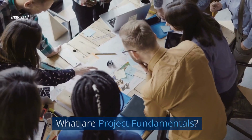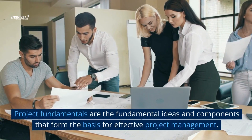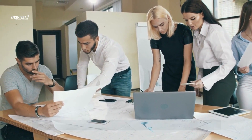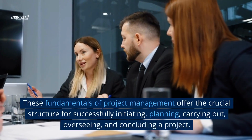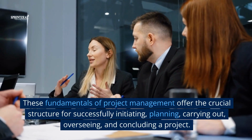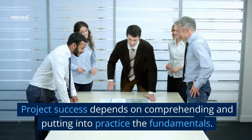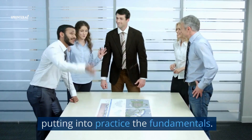What are project fundamentals? Project fundamentals are the fundamental ideas and components that form the basis for effective project management. These fundamentals of project management offer the crucial structure for successfully initiating, planning, carrying out, overseeing, and concluding a project. Project success depends on comprehending and putting into practice the fundamentals.